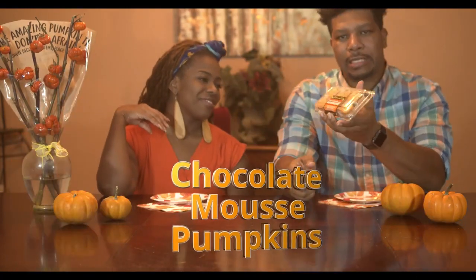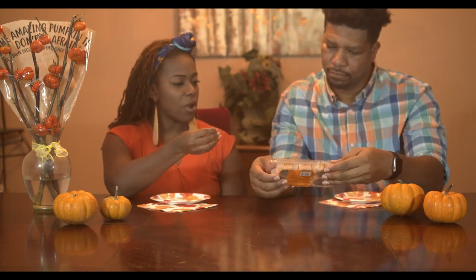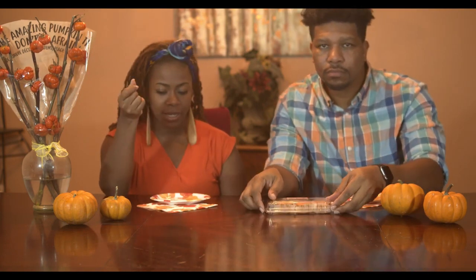Okay, next we have the chocolate mousse pumpkins — they come in a six-pack. Oh, they look like those little small cakes, you know — what do you call it? Petit fours! That's it. I hope they're as good as petit fours. Me too — let's get it!